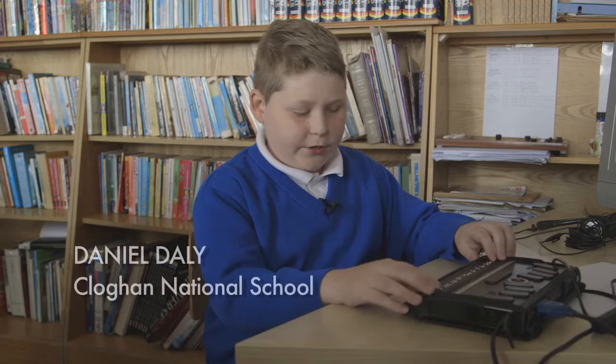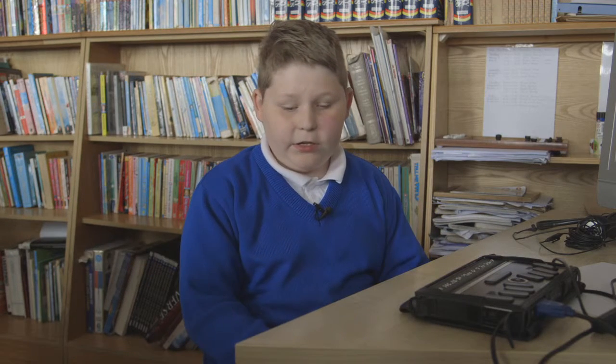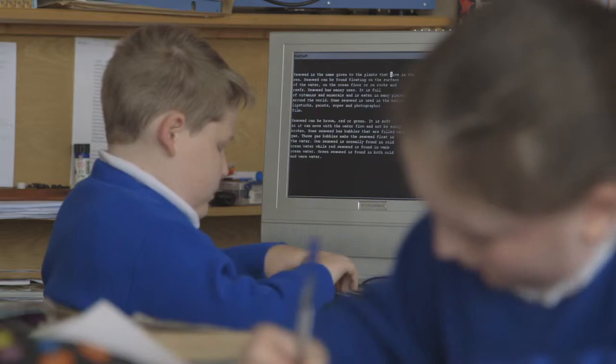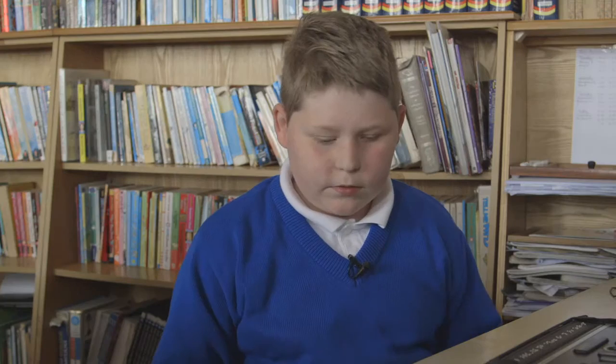This is my BrailleNote over here and I use it for writing stories, reading emails and sending emails, looking up stuff on the internet on Google, for getting visual display. I use it for the time and email.